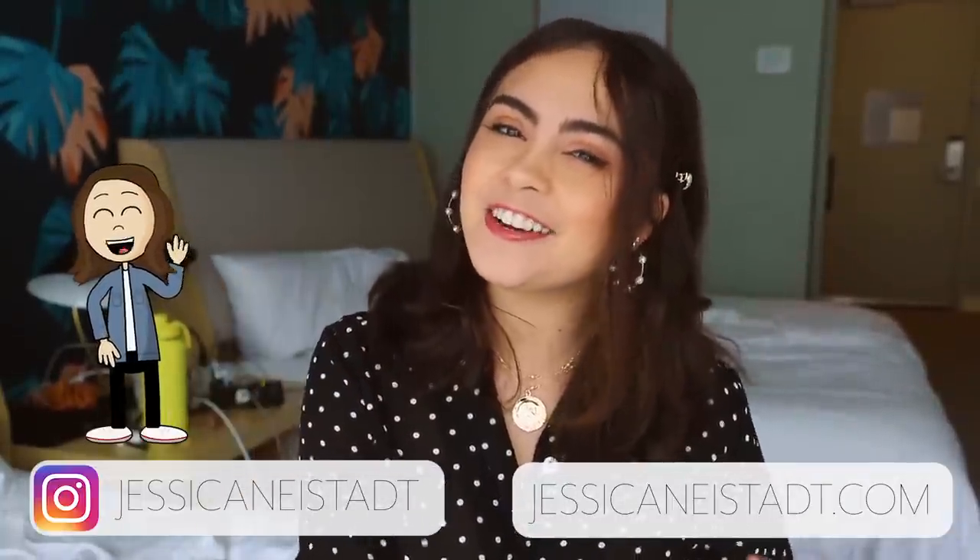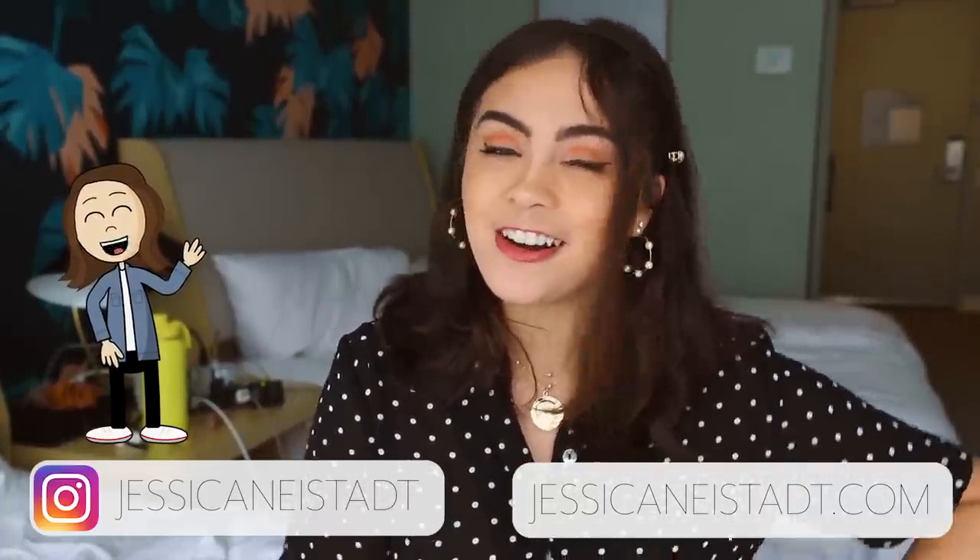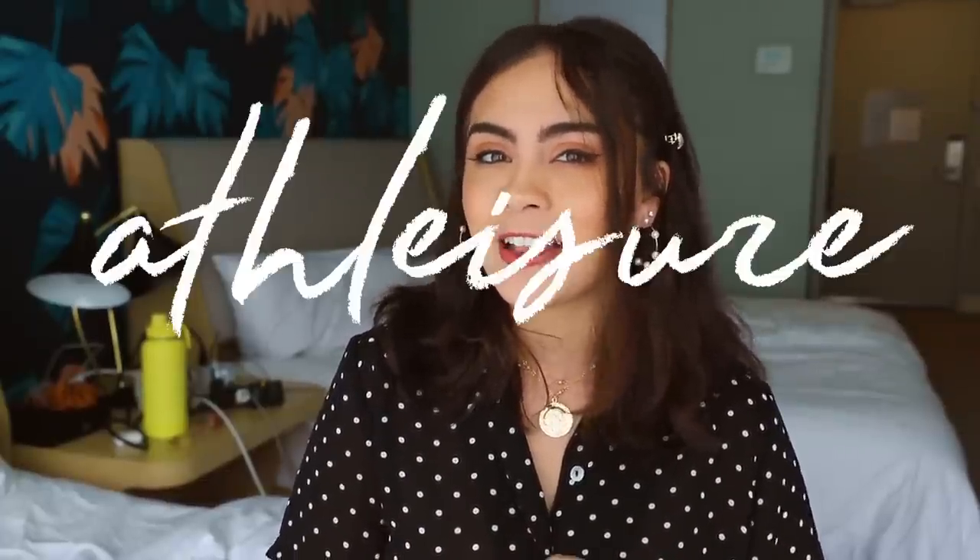Hey guys, it's Jess, welcome back to my channel. I hope you're having a great day. In today's video I'm doing the next episode of my how-to style series, and today's video is all about how to style athleisure. Athleisure is one of the biggest styles to wear and one I love a lot. Basically it's taking all of your sporty, athletic, and workout attire and wearing it beyond the gym, incorporating it into your everyday wardrobe and mixing it with non-athletic pieces.